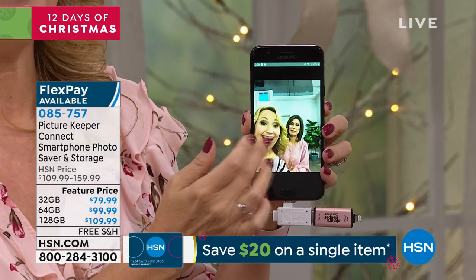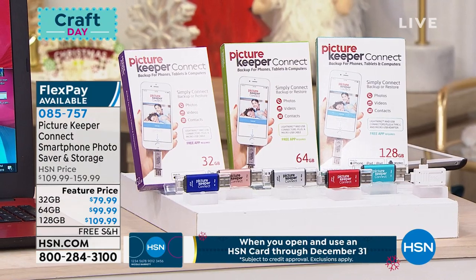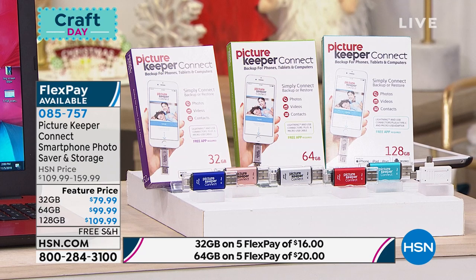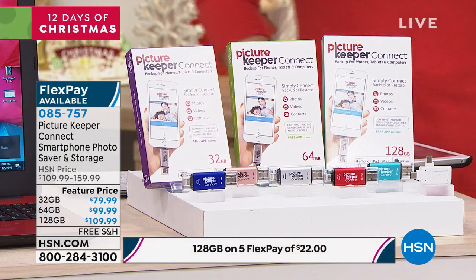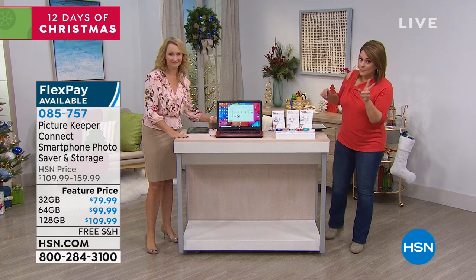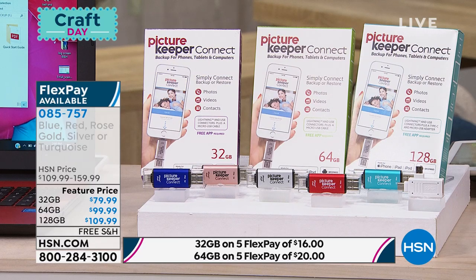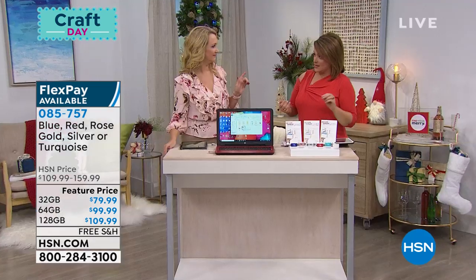Your choices today: the 32 gigabyte is $79.99 — on five flex pay that's $16. The 64 gigabyte is $99.99 — $20 today on flex pay. The 128 gigabyte is $109.99 — $22 on flex pay. It's our day five of 12 Days of Christmas, which means all electronics are on five flex and free shipping and handling. You can choose your color. In the 64 gigabyte, we do not have the rose or turquoise. Item number 085-757. As long as you download that free app, no Wi-Fi needed.